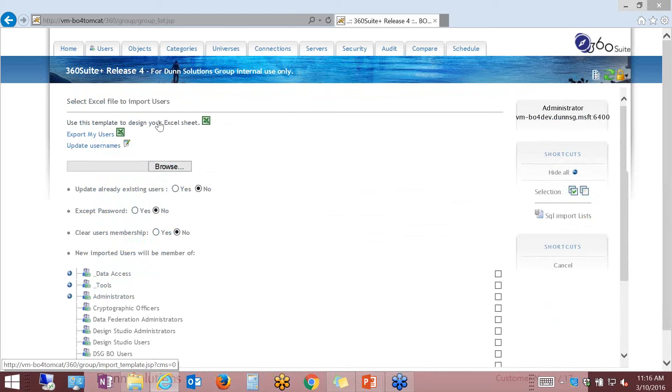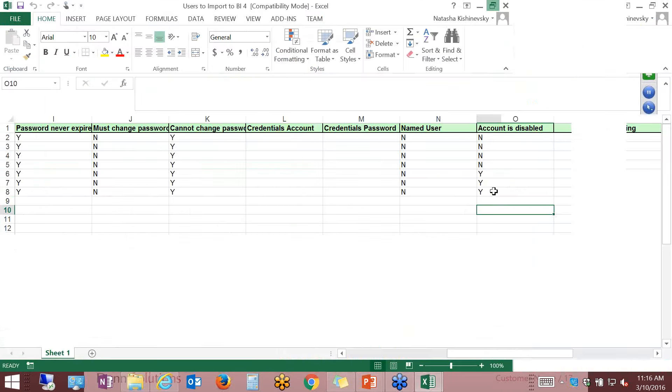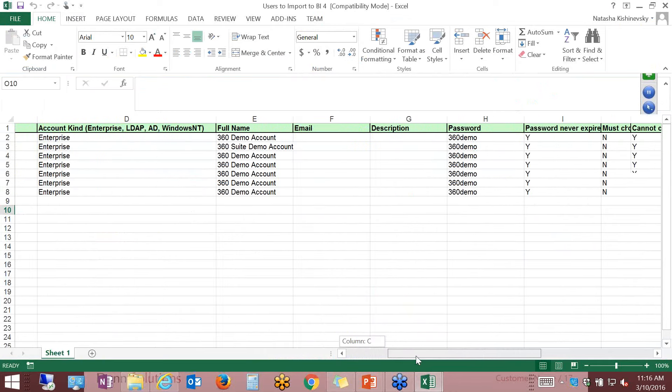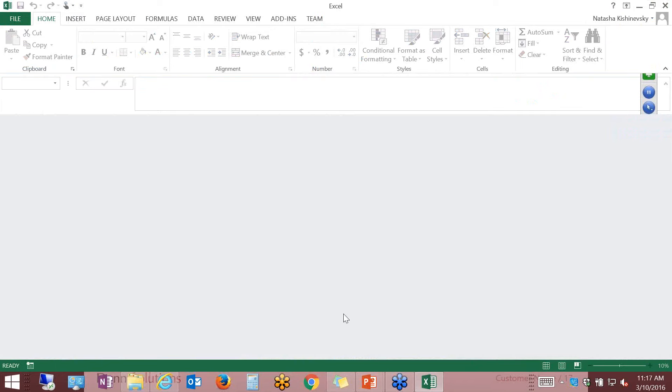Let's go ahead and import users. My Excel spreadsheet is ready. You have a template here that you can use to fill out your spreadsheet. When importing users into the platform, you have to specify what group they belong to, what their account name will be, any aliases, and what kind of account it will be. Those of you who have administered BobJ platforms know that you can have AD authentication, LDAP authentication, or enterprise. Here is where you specify which authentication methodology those users belong to.